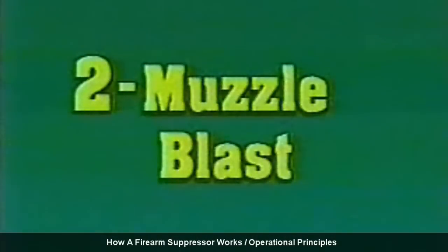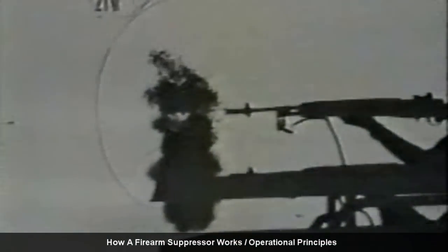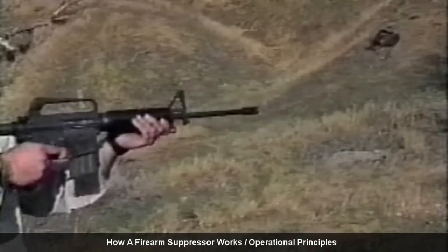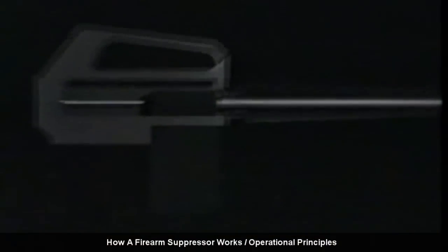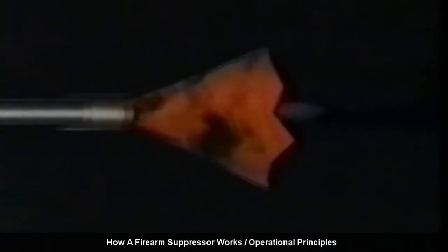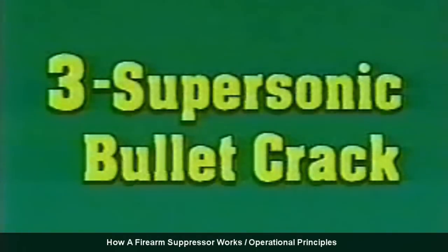Suppressors have no effect on a firearm's mechanical noise. Muzzle blast is the second and most significant source of firearm noise. The hot expanding gases of the burning propellant drive the bullet down the barrel. When we hear a gunshot, we are primarily hearing these hot gases hitting the cooler outside air as they exit the muzzle.